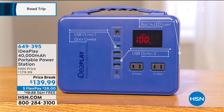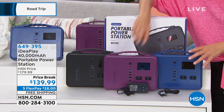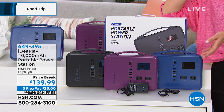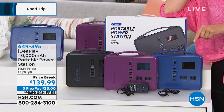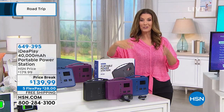Let me remind you, there are three colors to choose from. They all work the same, but it's fun to have a cool color. We have it in black, in this purple — it's kind of an eggplant purple — and in blue. Today we have a price break, that's $40 off our regular price. Today we have five flexible payments, just $28 a month, and today shipping and handling is free. That's a total savings of $52 off if you're placing your order today.